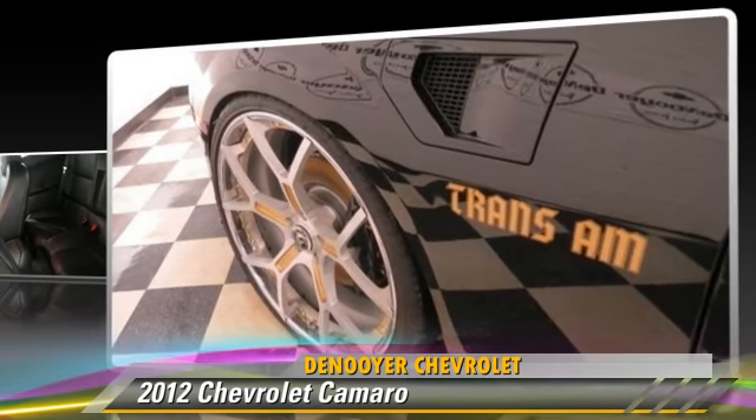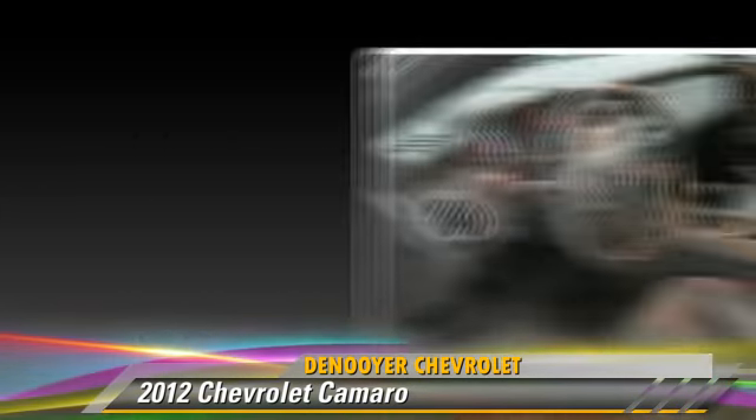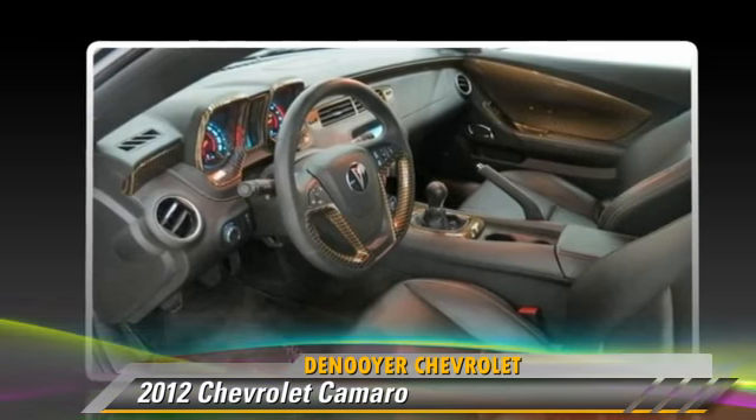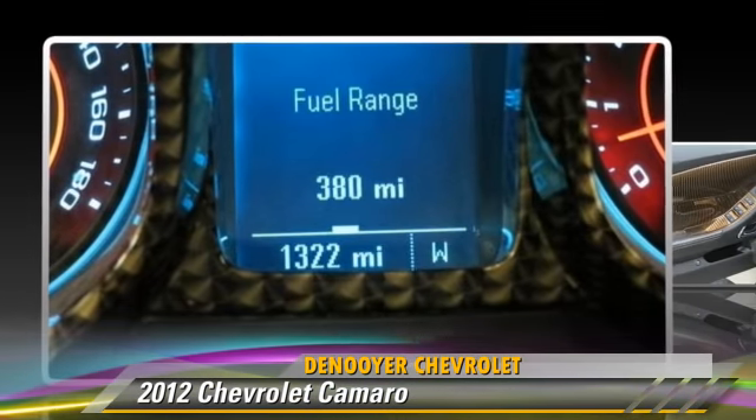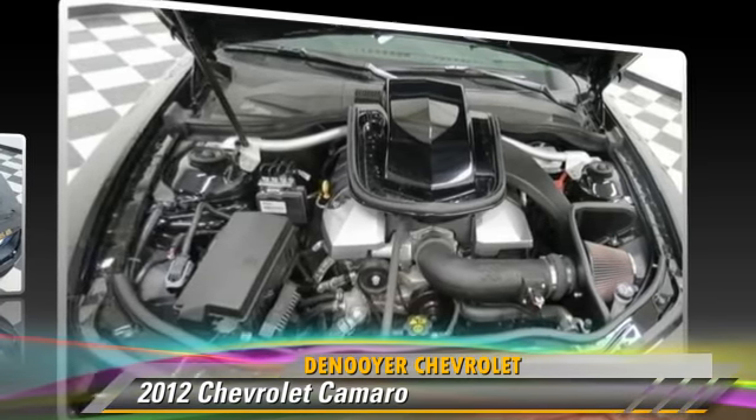Safety features include traction control, stability control, and four-wheel ABS. Comfort and convenience features include backup camera, navigation system, and Bluetooth wireless.